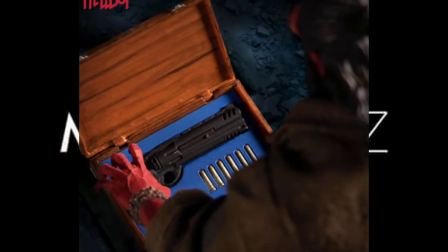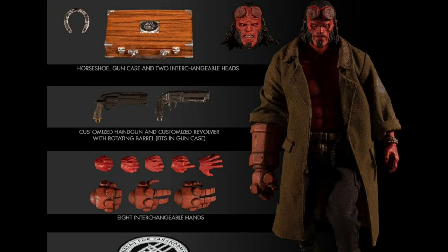Continuing with Mezco news, let's talk about the 2009 film Hellboy. He is slated to release in August, but I do not think this figure will make it in time, as we have less than two weeks remaining. The figure comes with two head sculpts, a decent amount of accessories, and a removable jacket. This figure I am certainly going to pick up — I'll probably not jump on it the moment it releases, but I will pick it up before it sells out. He retails for about $80.